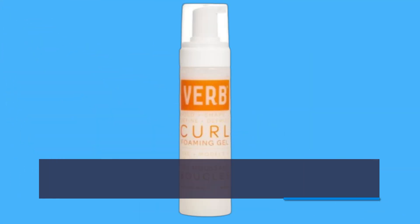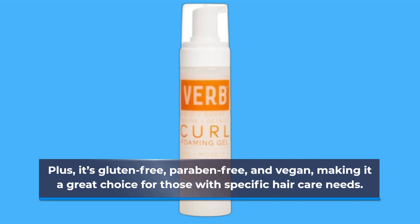Plus, it's gluten-free, paraben-free, and vegan, making it a great choice for those with specific hair care needs.